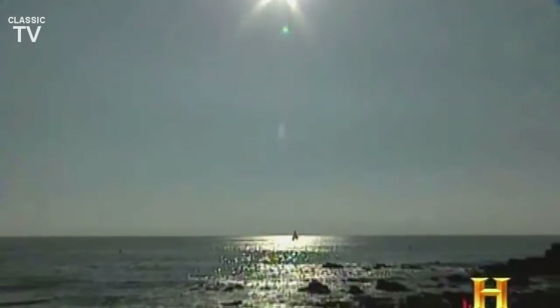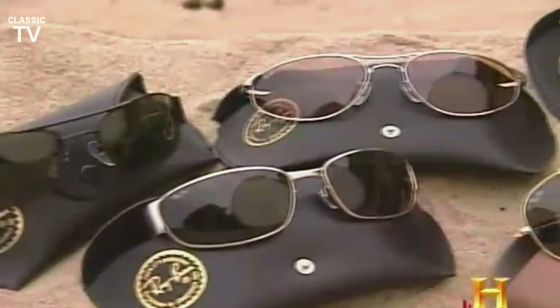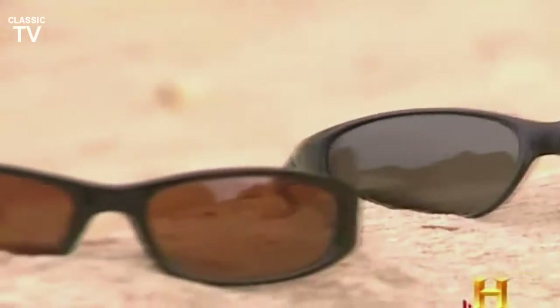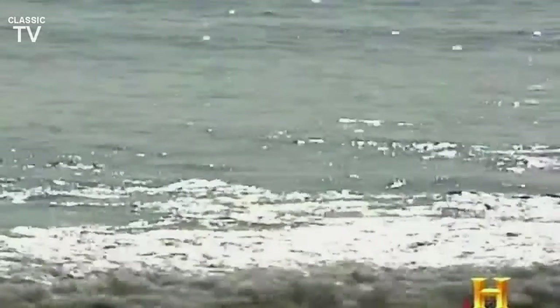The sun is high, the waves are sparkling, and your eyes are killing you. You need sunglasses, but not any pair will do. Simple darkened lenses to cut out excess light have been around since the 18th century, but they did nothing to keep out the glare from harsh reflected light. By the mid-20th century, polarized lenses were a sight for sore eyes.